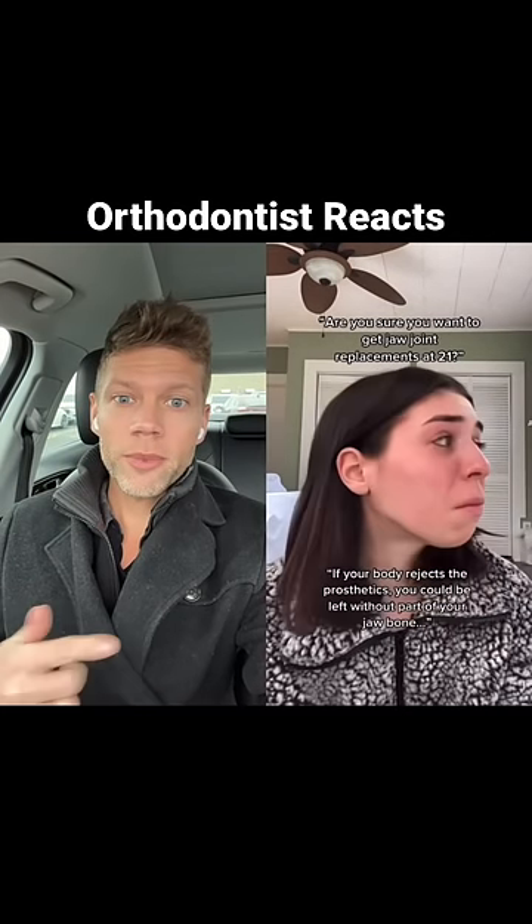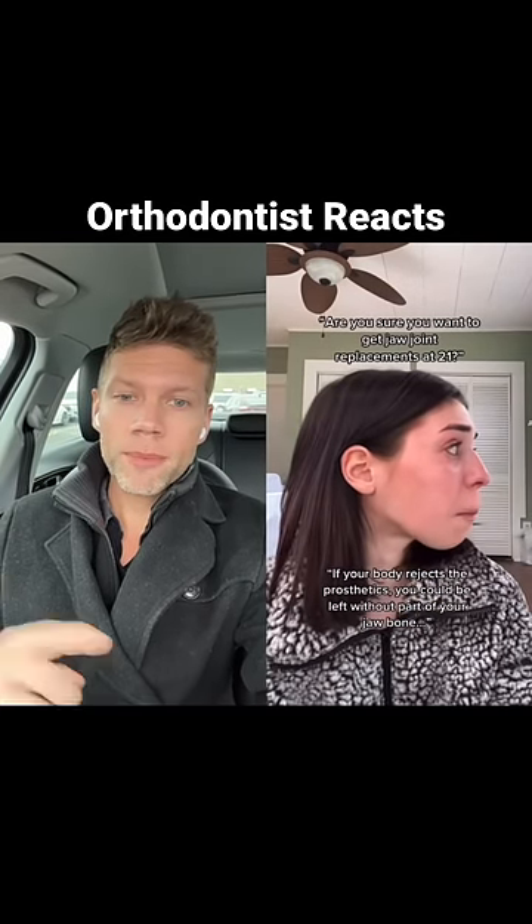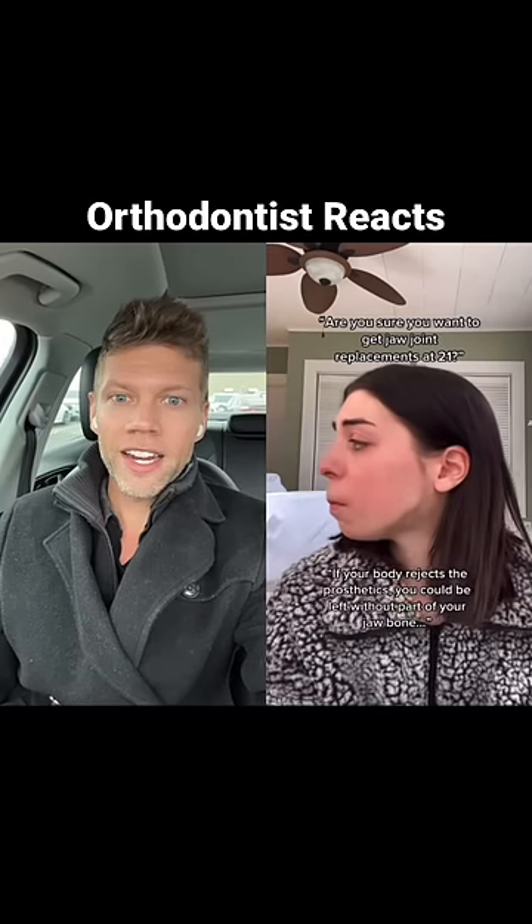This is insane. Like this transformation is incredible. One of my team members sent this video to me today and I was blown away.